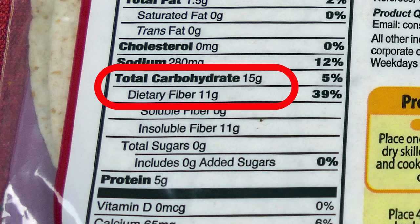According to the nutrition information, each tortilla has 15 grams of carbs, which is on the high side. But out of those 15 grams, 11 grams are fiber carbs. And that means that, theoretically at least, there should only be 4 grams of carbs in each tortilla to affect our blood sugar.